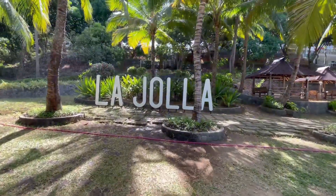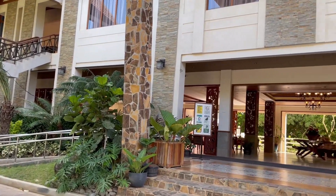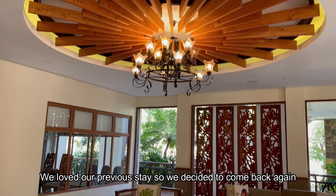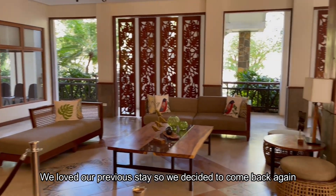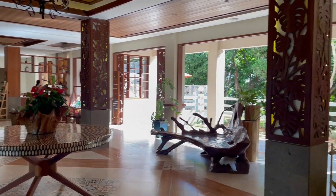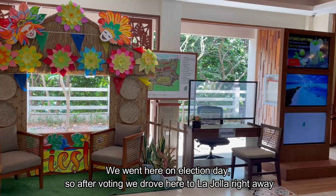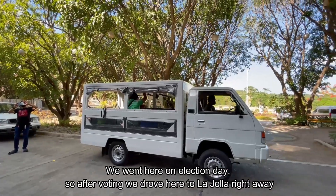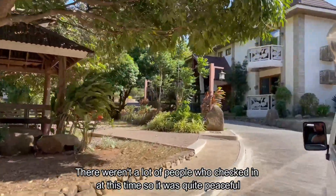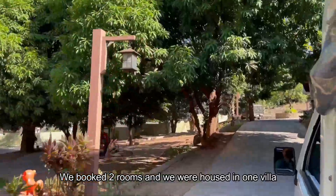Hey everyone, welcome to my channel. We're back at La Jolla Luxury Beach Resort in Bataan. This video is an update from my previous La Jolla visit — we loved our previous stay so we decided to come back again. I had to change my booking date twice and they were so accommodating. We went here on election day, so after voting we drove here to La Jolla right away. There weren't a lot of people who checked in at this time, so it was quite peaceful. We booked two rooms and were housed in one villa.